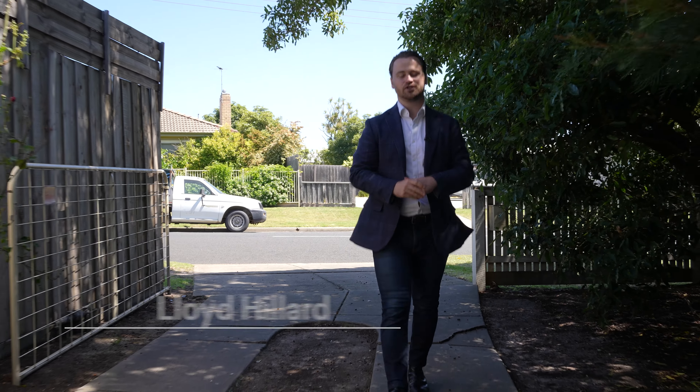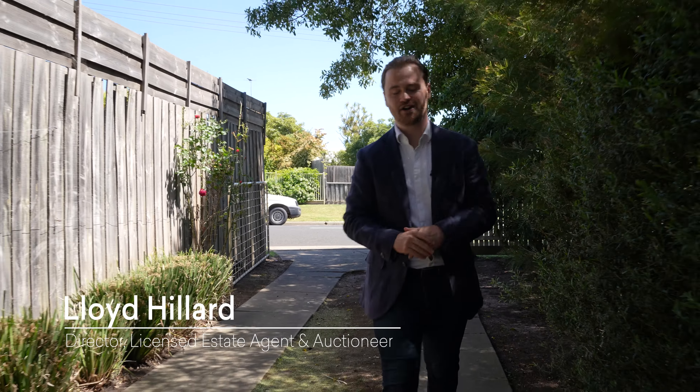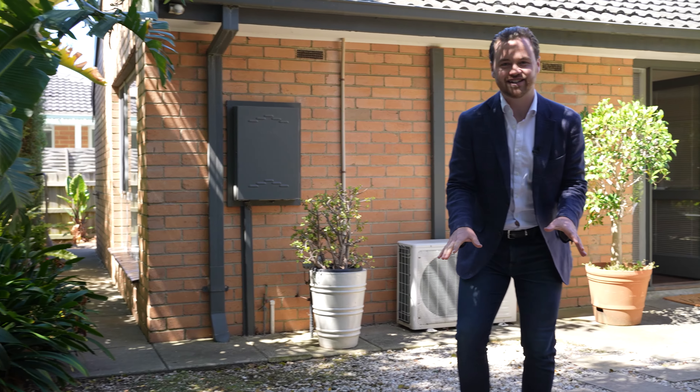G'day, Lloyd Hillard, your area specialist, and welcome to the absolutely fantastic 3A Moomba Street, right here in the heart of Mornington. Walking distance to cosmopolitan Main Street and everything that this gorgeous town has to offer. Are you an investor, first home buyer, or someone that wants to downsize without the compromise? Situated on approximately 300 square meters with no body corporate, this one-bedroom oasis is yours for the opportunity.